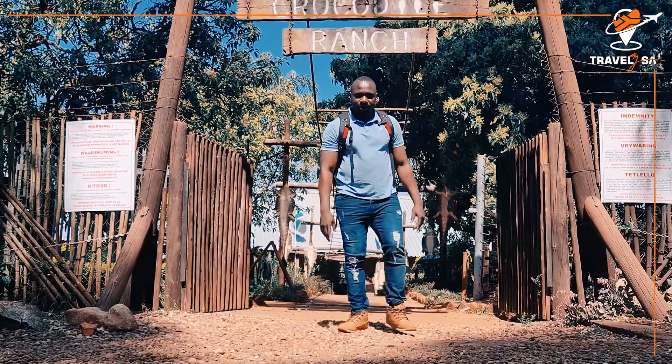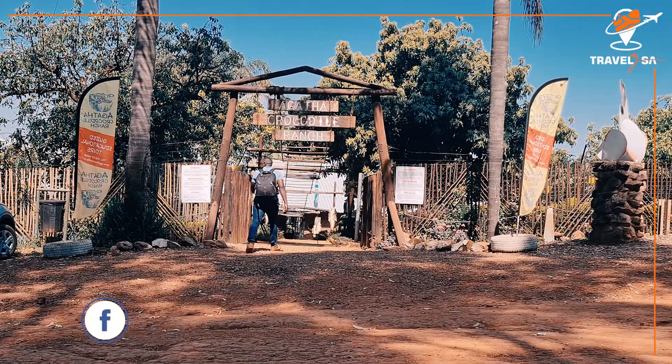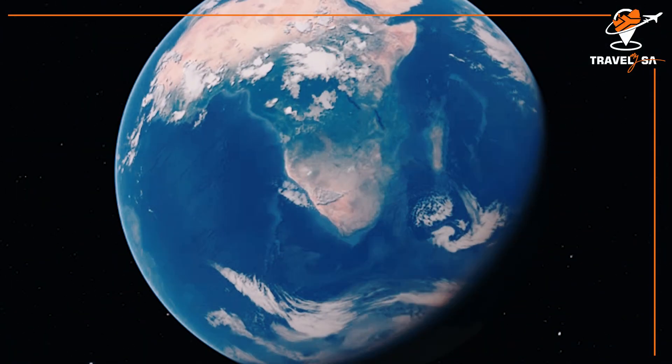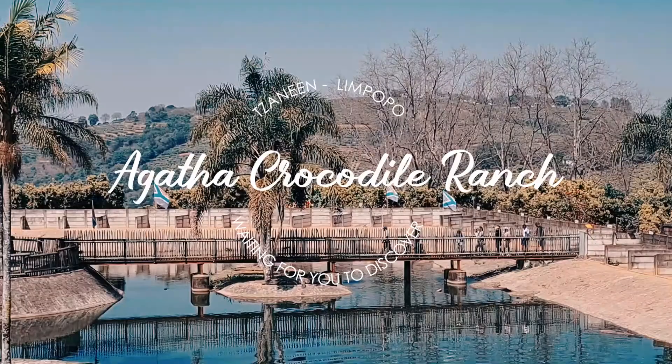What's up, travelers? This is Sosten from Travel My SA, and today I want to welcome you to a predator sanctuary in the tropical garden town of Tzanini, the Agatha Crocodile Range.